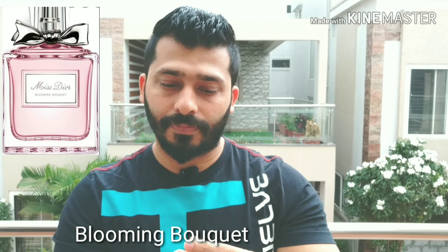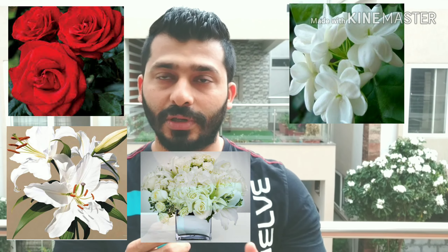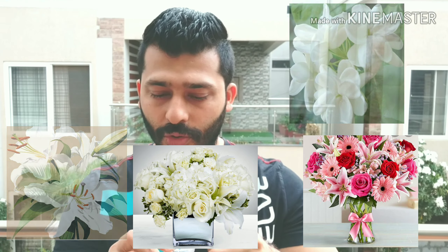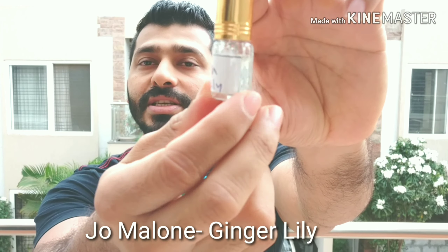Coming in at number three is Blooming Bouquet. This is pretty good among the other women's collection. The notes include rose, jasmine, white lily, pink florals — a mix of so many floral notes, done really nicely. It's smooth, not too flowery or too potent, very well done. I wouldn't say it's the best in the collection, so I'd still place it at number three, but definitely not bad if you like a mix of florals as a women's fragrance.